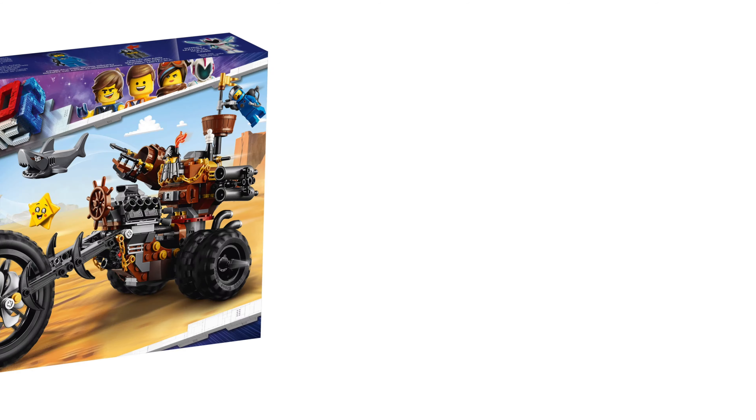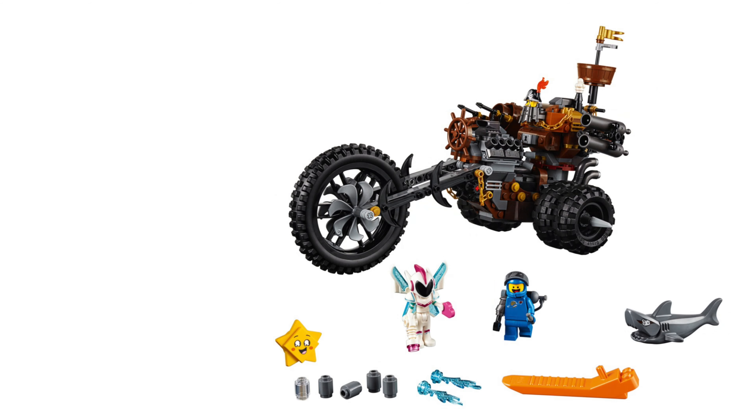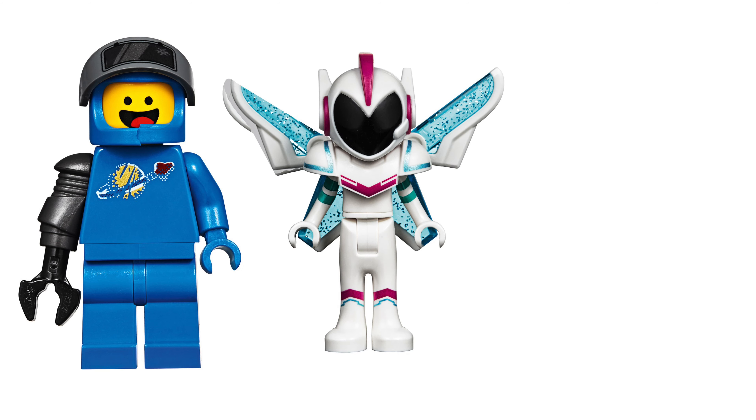This is Metalbeard's Heavy Martyr Trike, 70834 is the set number. 458 pieces are in this and $60 is the price. Three minifigs are included: Benny with his robot arm, Sweet Mayhem and Metalbeard.